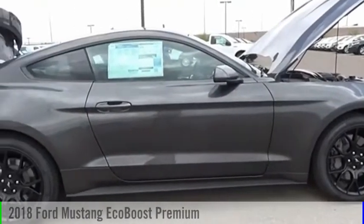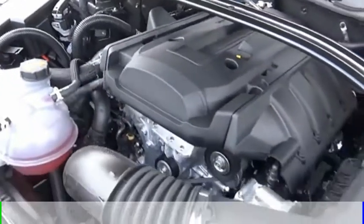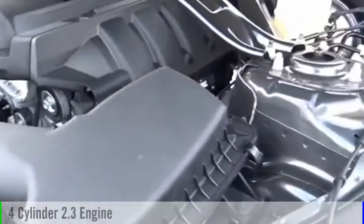Stop by and take a look at the 2018 Mustang. This vehicle is powered by a rear wheel drive, four-cylinder, 2.3 liter engine.